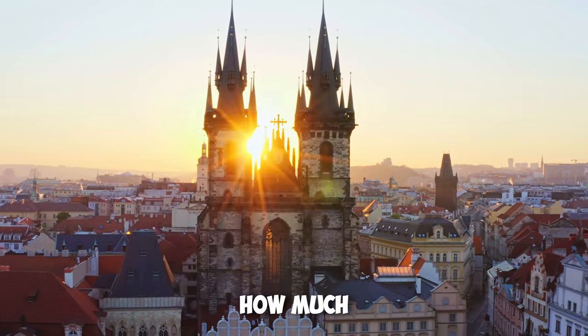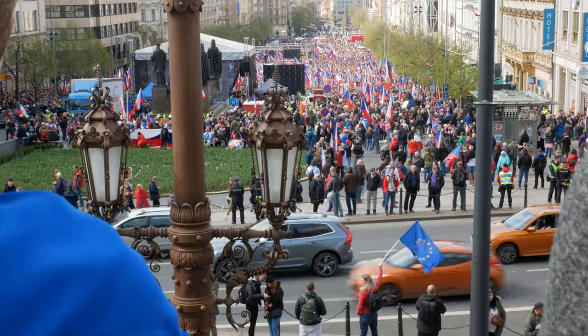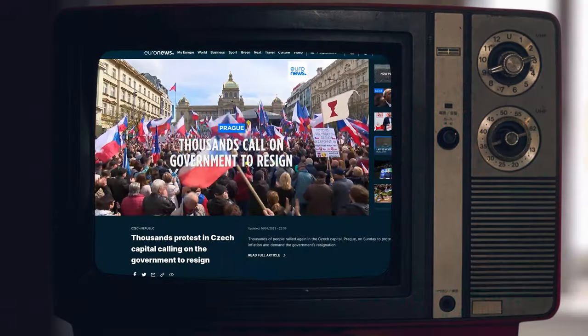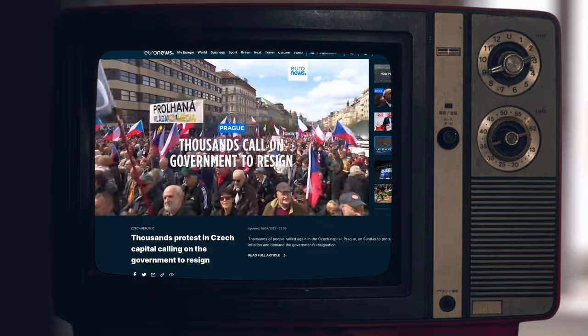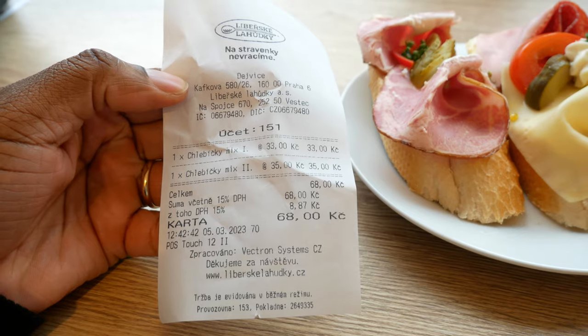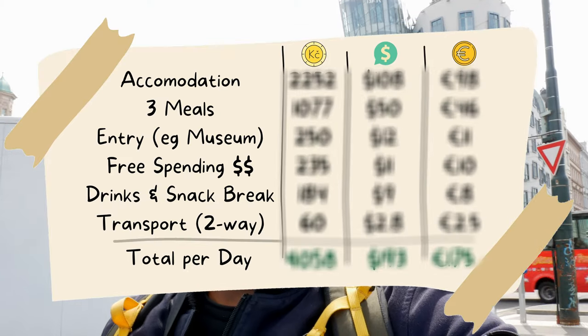Are you heading to Prague soon and wondering how much money to bring along for a great day out? With skyrocketing prices and inflation hitting record highs, thousands of people gathered on Wenceslas Square to protest against high inflation and energy prices. Budgeting for your trip is now more important than ever. Based on realistic costs, today I'm going to tell you how much money you need to enjoy a single day in Prague with a realistic budget.